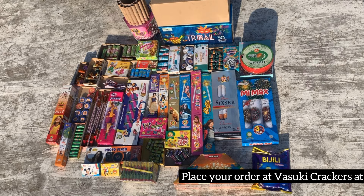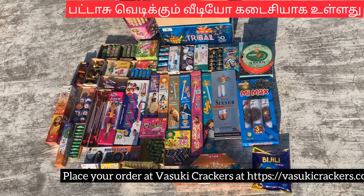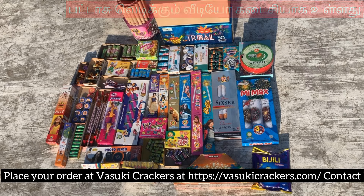For the family pack, we have a family pack for 3,000 rupees. There is a website and there is a contact grid. You can check out the address in the description.